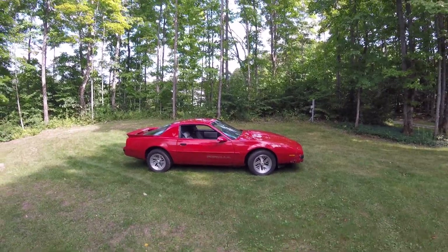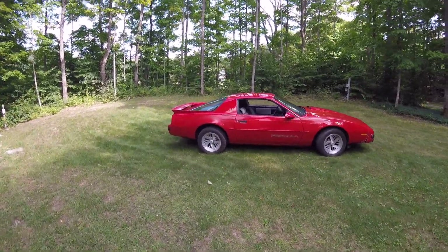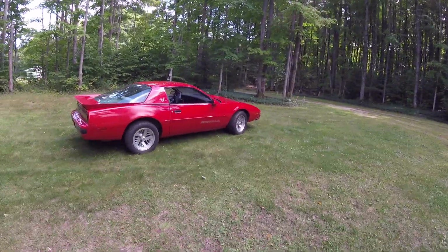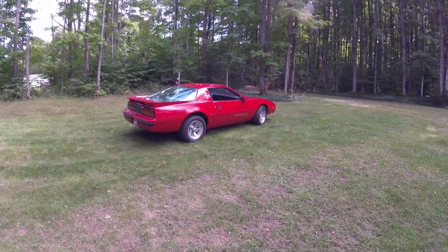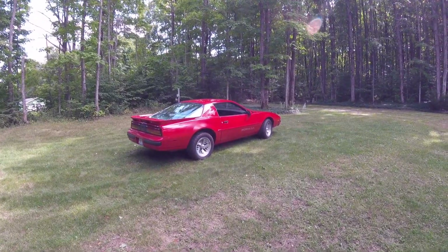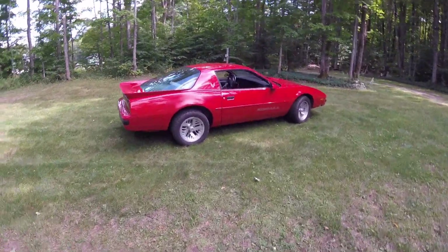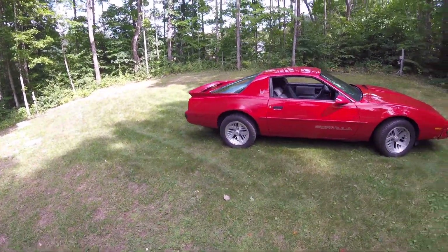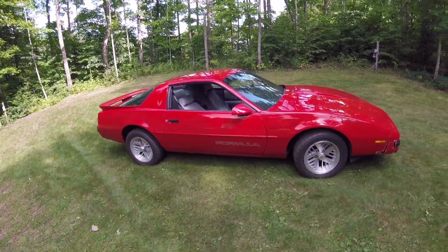Hard top — I definitely love that. I love T-Tops as much as the next guy, but to me a third gen, especially a Formula with a hard top, just looks really, really good. Another thing I love about this Firebird is the original wheels. I think they just fit the style of the car perfectly, especially with the WS6 center caps. I think it looks really sweet.